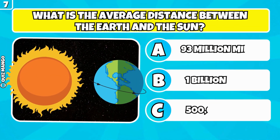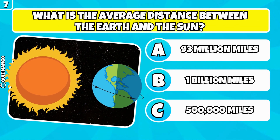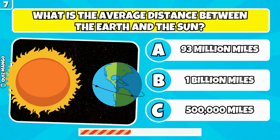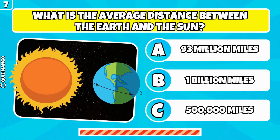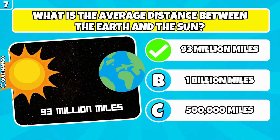What is the average distance between the Earth and the sun? It's 93 million miles.